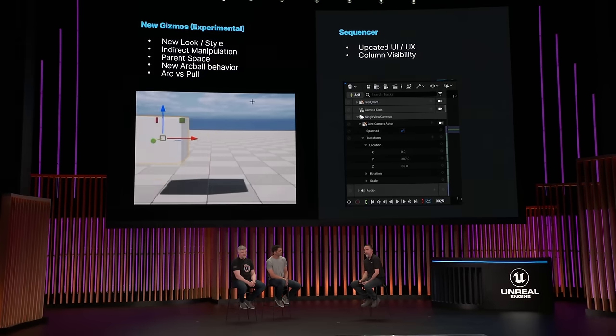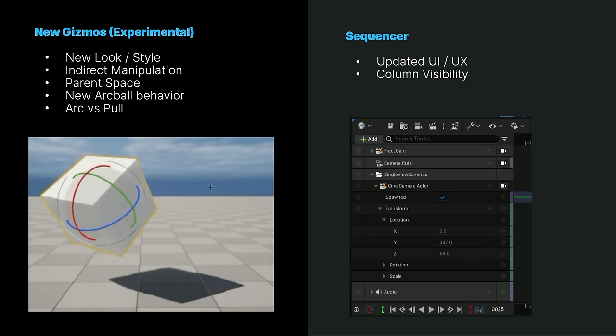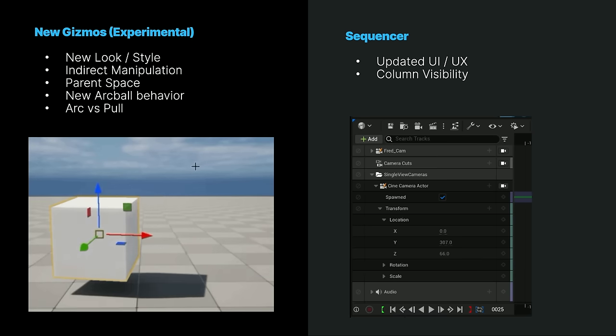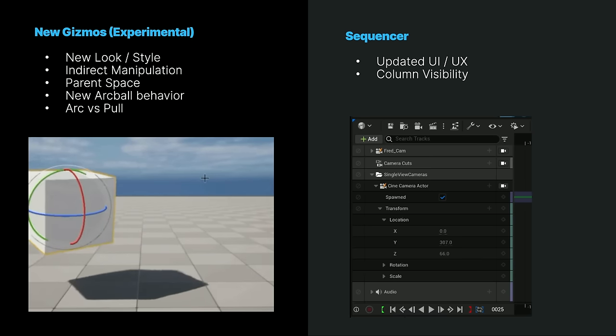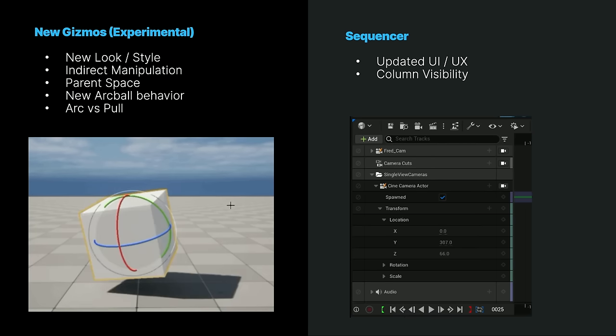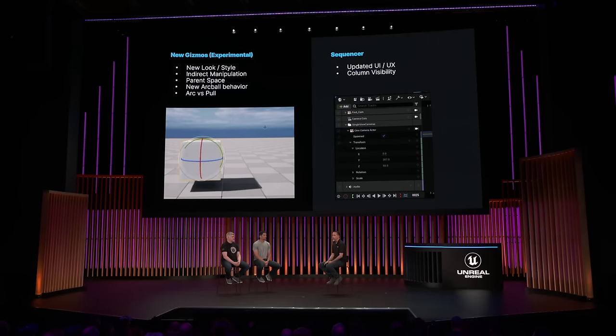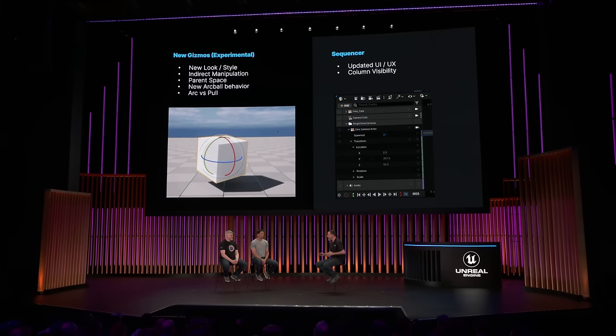I want to put my product hat on again and highlight some of the cool new stuff that we've been working on in 5.4, especially around animation authoring. We've been working on new gizmos — these are our manipulators. They're still experimental, but they're available for you all to try in 5.4. They have a new look and style, and also a new feel — they have proper indirect manipulation, a new parent space option in the viewport, where previously we only had local and world, so now you have parent. We've also done quite a few improvements to our sequencer, improving the look and style, and also a lot more flexibility in how you can customize what's available to you. Things that were hidden deep in right-click menus are now exposed as columns and icons right next to the tracks.